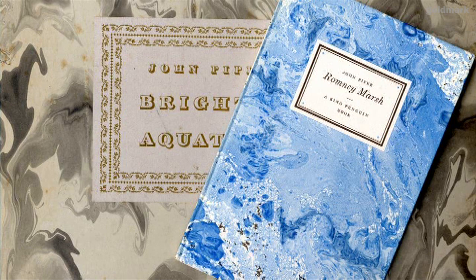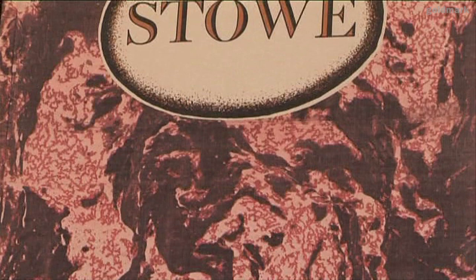The Romney Marsh book was a pocket-sized affair and the Brighton Aquatint's a portfolio, unlike the Stowe book produced 33 years later. Towards the end of Piper's life, he produced a much larger portfolio of pictures of Stowe.